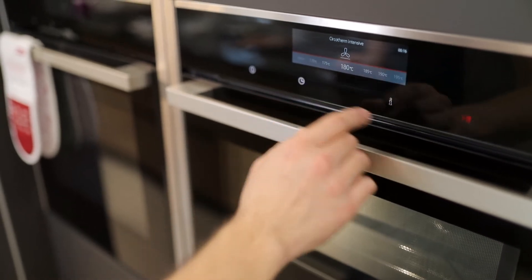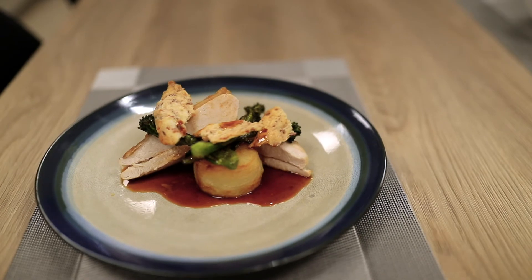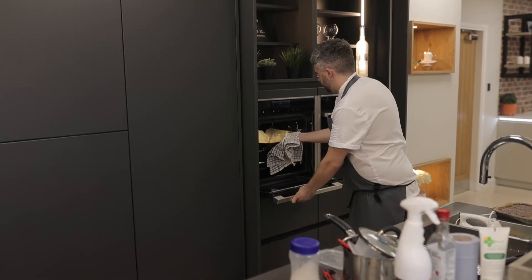Food is sealed quickly, helping make the perfect moist chicken or cake. CircoTherm is perfect for batch baking results.